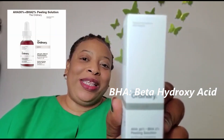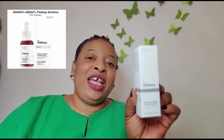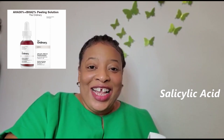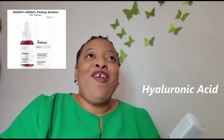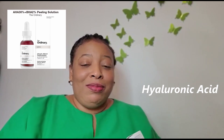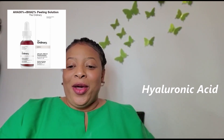The next product I'm sharing is the 30% AHA + 2% BHA peeling solution. It contains glycolic acid, lactic acid, tartaric acid, citric acid, and 2% BHA which is salicylic acid — that name always twists my tongue! It also contains vitamin B5, black carrots, and pepper berry.